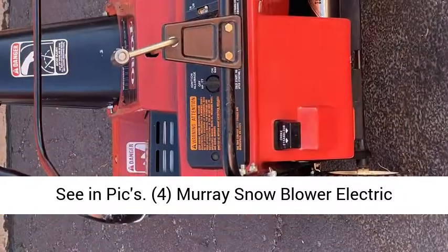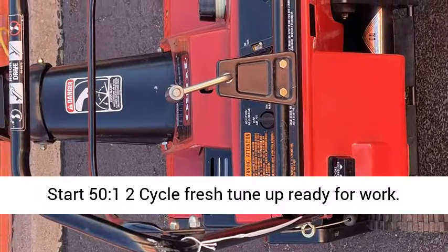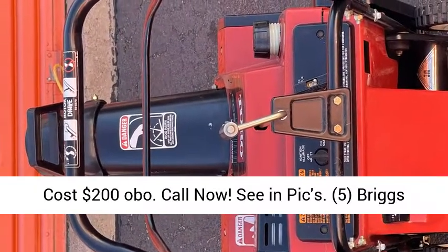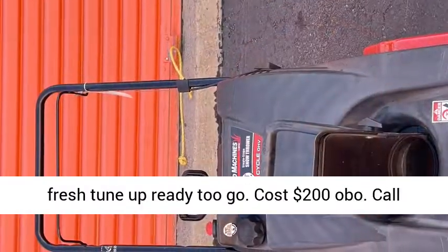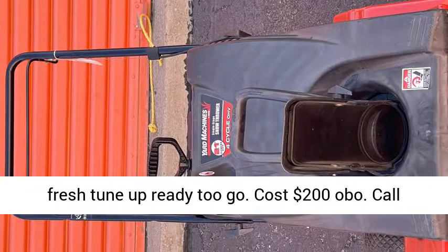Cost $200 OBO. Call now, see and pics. 4. Marie Snowblower, electric start, 50:1 2-cycle, fresh tune-up, ready for work. Cost $200 OBO. Call now, see and pics. 5. Briggs & Stratton Snowblower, 4-cycle, electric start, nice, fresh tune-up, ready to go. Cost $200 OBO.